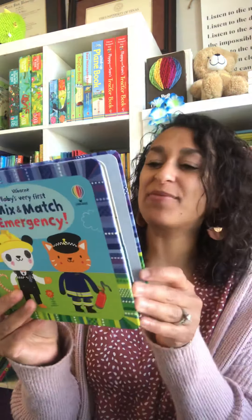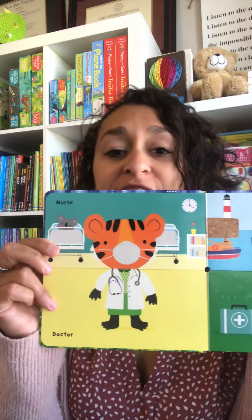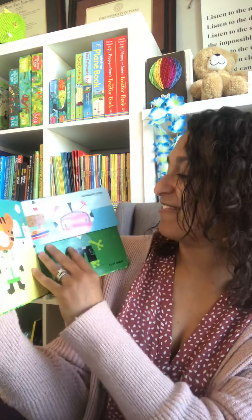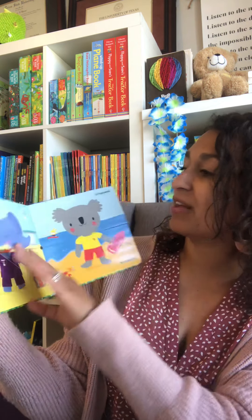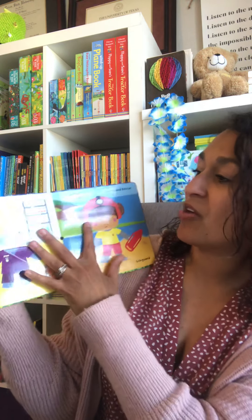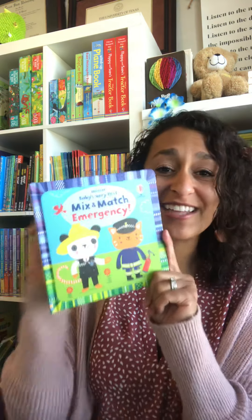We have Mix and Match Emergency — we even have Mr. Tiger here, who is a nurse with his mask on, so kids know it's not a scary thing. They can mix and match these wonderful people in the book: nurse, lifeboat crew, lifeguard, vet, paramedic, search and rescue, doctors — lots of different service people. These are so cute for little hands to mix and match.